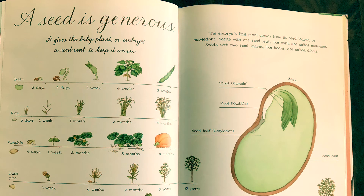A seed is generous. It gives the baby plant, or embryo, a seed coat to keep it warm. The embryo's first meal comes from its seed leaves, or cotyledons. Seeds with one seed leaf, like corn, are called monocots. Seeds with two seed leaves, like beans, are called dicots.